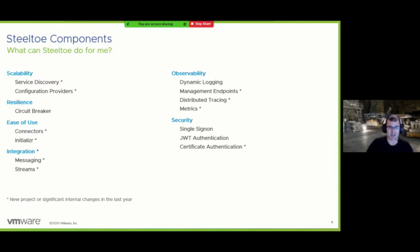So what's actually in Steeltoe today? It's more than a couple of things. Some components provide their own abstractions because nothing existed in .NET when we started — like service discovery, connectors, or management. Others plug into existing Microsoft tooling, like our configuration providers and most security functionality, which are customized versions of what Microsoft already had available. Everything on this list with an asterisk is either brand new in the last year or has had significant changes recently.